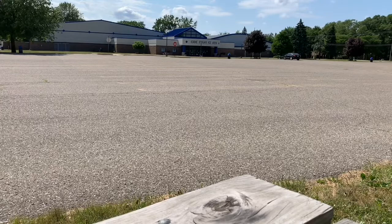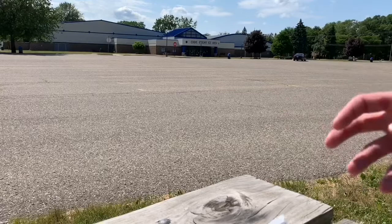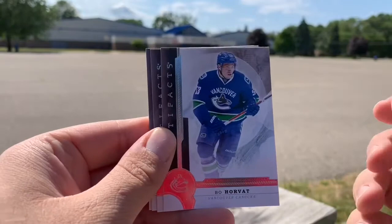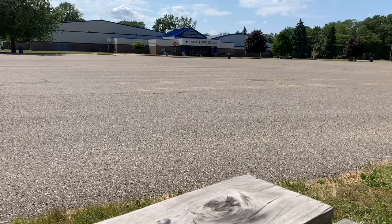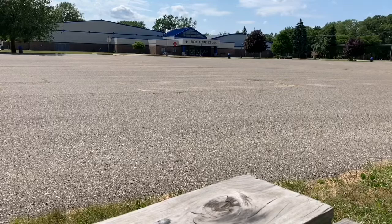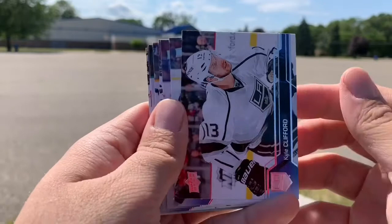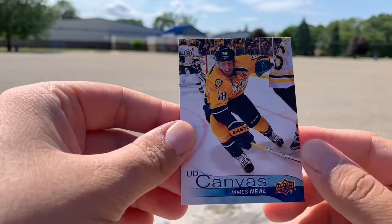16-17 Series 1, because that could be the Austin Matthews $300 card. Mike Hoffman, Bo Horvat, Leon Draisaitl, Vladimir Tarasenko, and Johnny Gaudreau — oh, I'll take that! Nice PC card right there. And our last pack — 16-17 Upper Deck Series 1. We got a Canvas — don't know if it's a Young Gun or not. Kyle Clifford, Leon Draisaitl, Francis Beauvillier, Ryan Kesler, Mattias Ekholm, Robbie Fabbri, Devon Dubnyk, and an Upper Deck Canvas with James Neal. Not a Young Gun one unfortunately, but still not a horrible one.